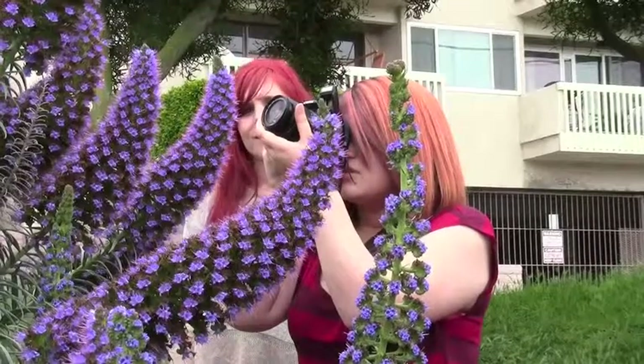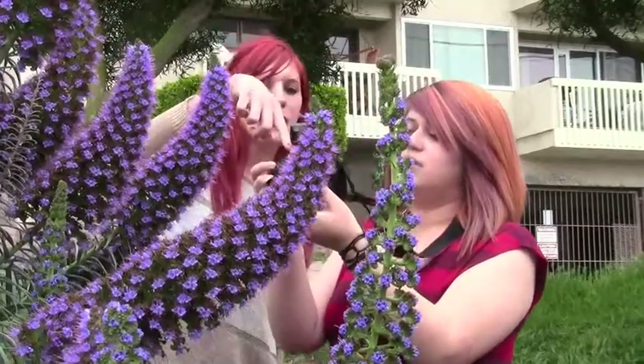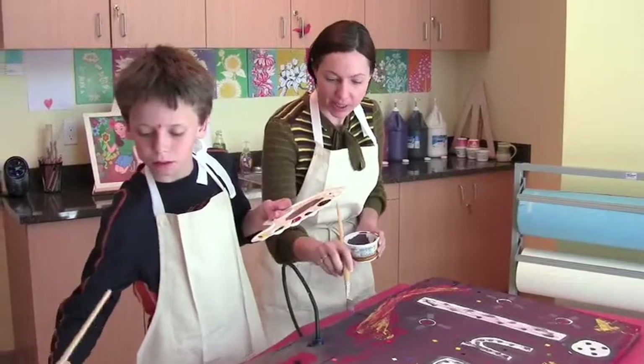I also have some choice in what kind of art I create, whether it is paint, clay, ink, or photography. Currently I am using oil paint to create a copy of a photo I took of a flower last week.